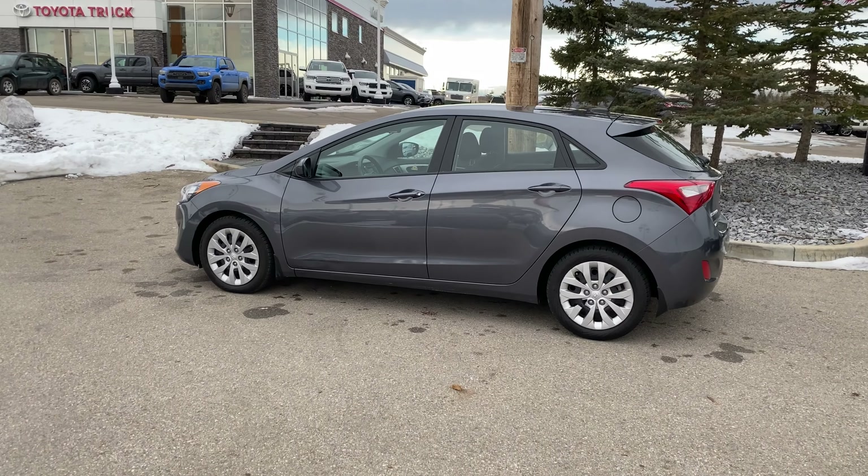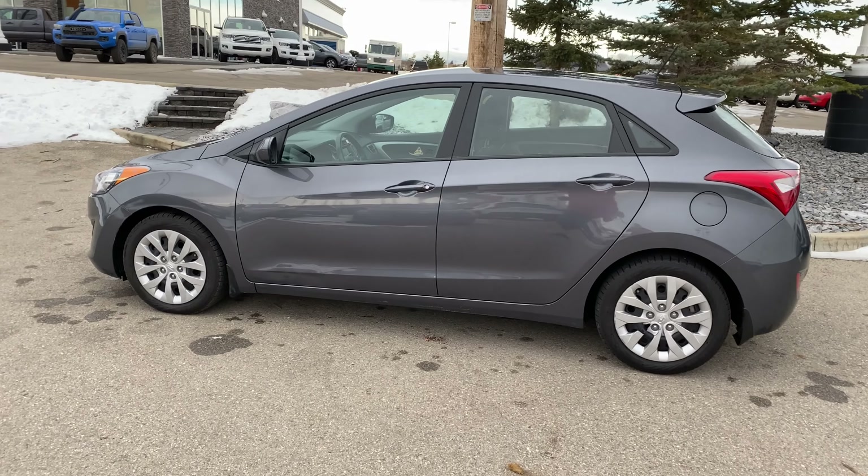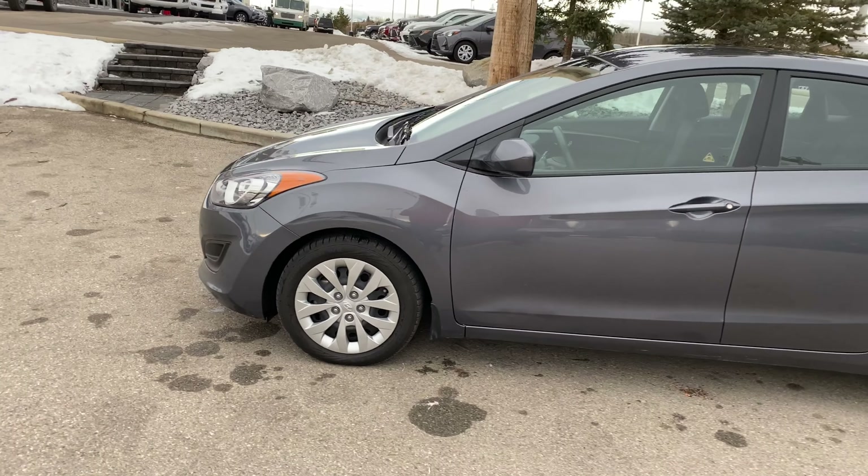So if you're looking for one of these Elantras, this is a great little car. One owner, low kilometers, no accidents, clean Carfax. Overall, great car, great color — everything about this guy is awesome.